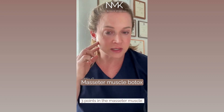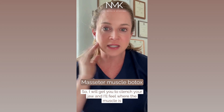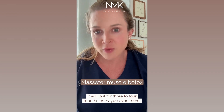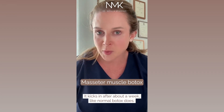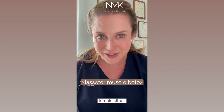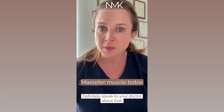It involves injection of Botox usually into three points in the masseter muscle. I'll get you to clench your jaw, feel where the muscle is, draw on it, and then put the injection in. It lasts three to four months or maybe more, and kicks in after about a week, like normal Botox. It's not super comfortable, but it's not terrible either. Definitely speak to your doctor about it.